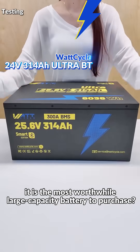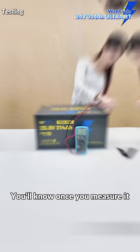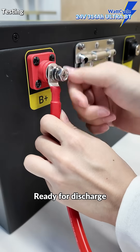Why is it said that this is the most worthwhile large capacity battery to purchase? Is it really 314Ah? You'll know once you measure it. Let's first measure the voltage — 27.78V. The condition is normal and ready for discharge.